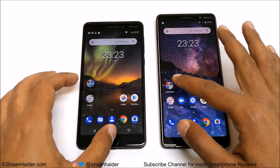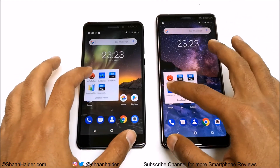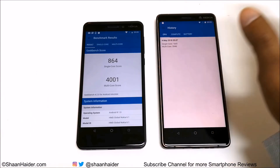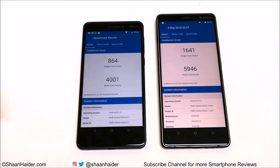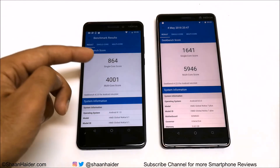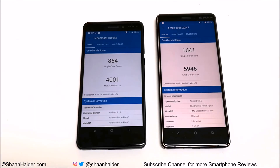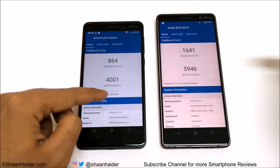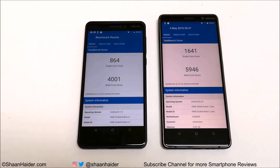Finally, let's look at Geekbench 4. In single-core performance, Nokia 7 Plus scored nearly twice that of Nokia 6.1 — the difference is huge. In multi-core performance, Nokia 7 Plus scored around 50% more than Nokia 6.1. Both are great devices, but in terms of benchmarking scores, the performance of Nokia 7 Plus is clearly better.